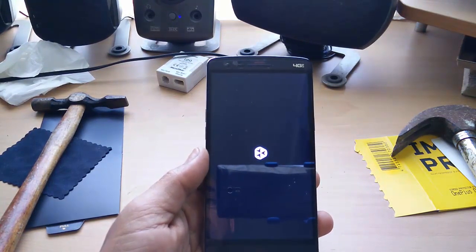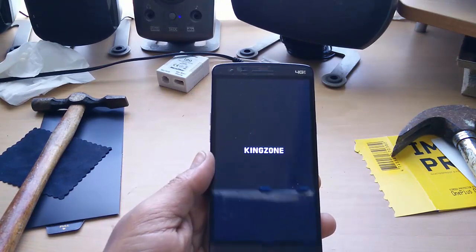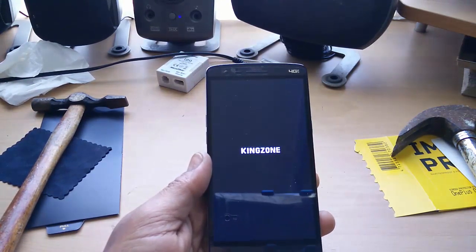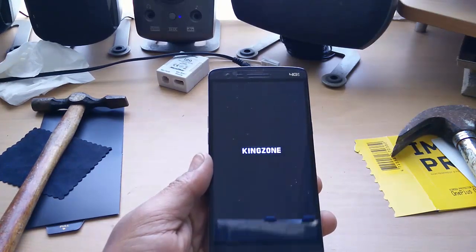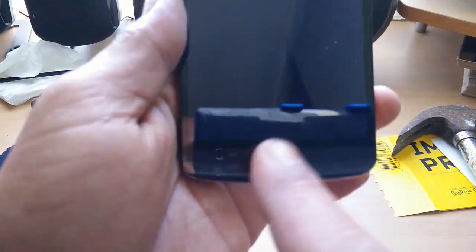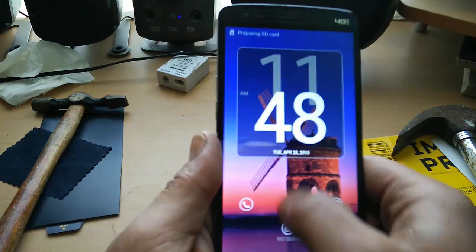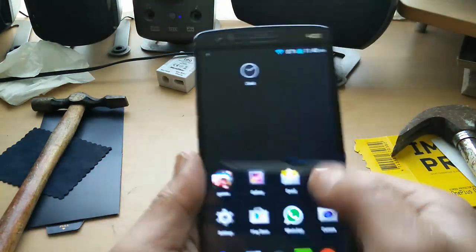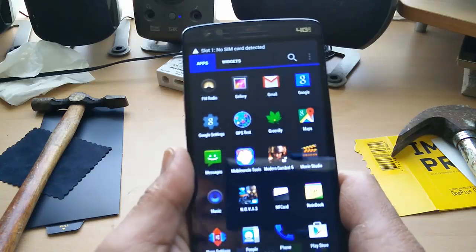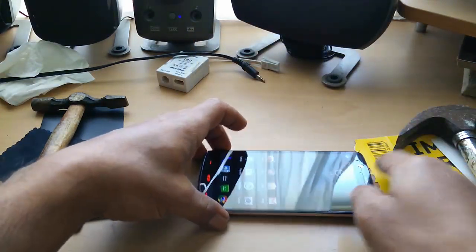I'm impressed so far. I have seriously hit this screen with a hammer with this Rhinoshield on and it has not affected the screen in the slightest. As you can see here at the bottom, it's not actually on properly because it's not for this device, but it's just on enough to protect the phone. As you can see, the phone is still working — it's in perfect order. Let's try again with the phone on.